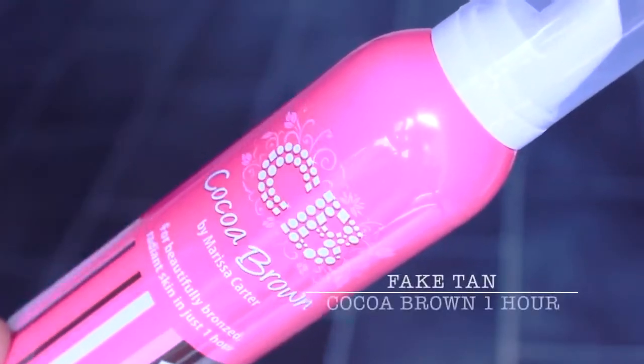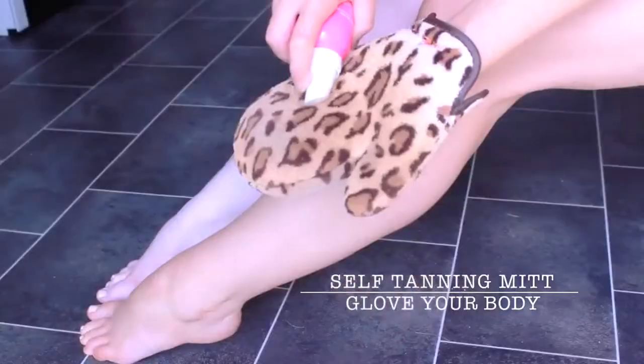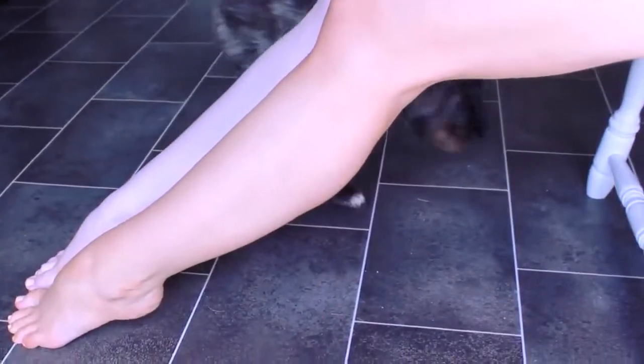The fake tan that you all wanted to know about is this one, and I'm using this brilliant fake tanning mitt to apply it. It's a mousse with a guide colour, it's very easy to apply and develops very quickly. I'm naturally very pale so this is a safe way for me to colour without sitting in the sun. And my dog Rocco approves — I think.